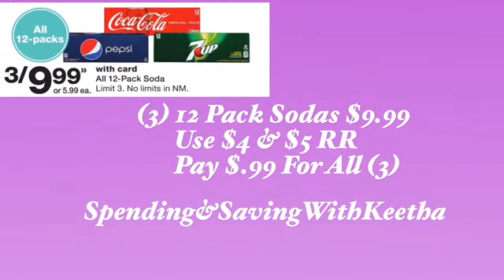This is something optional that you guys can do with your $9 in register rewards. The drinks are going to be three for $9.99 — if you want to get three of the same, fine; if you want to mix and match, that's fine too. Three 12-packs of sodas is $9.99. Use the $4 and $5 register reward and pay $0.99 for all three. If you have points to use, this will make it completely free — nothing out of pocket.